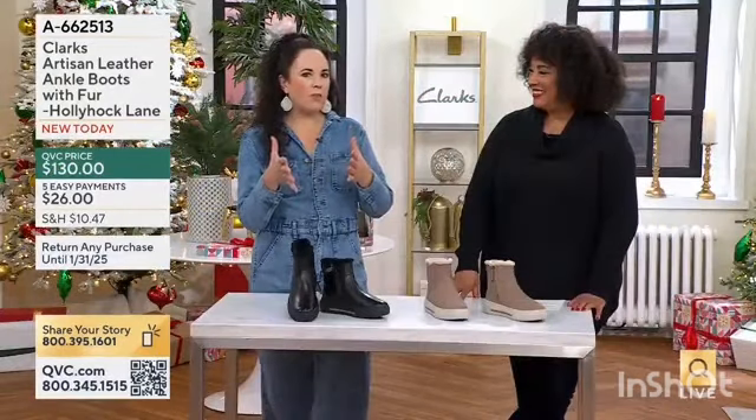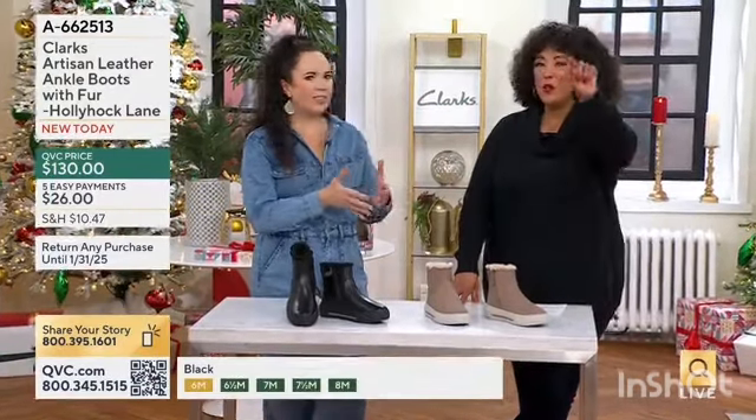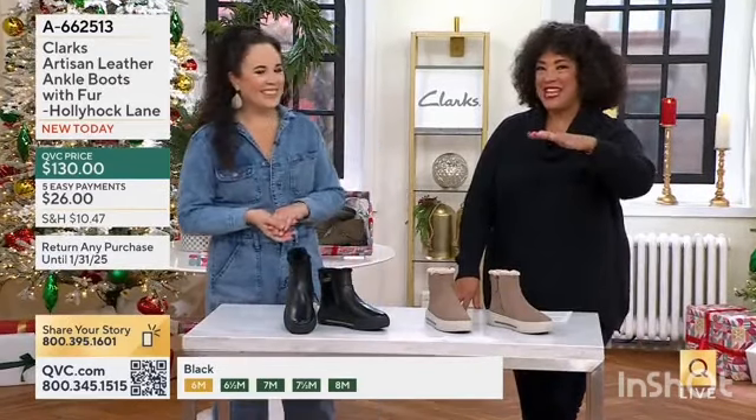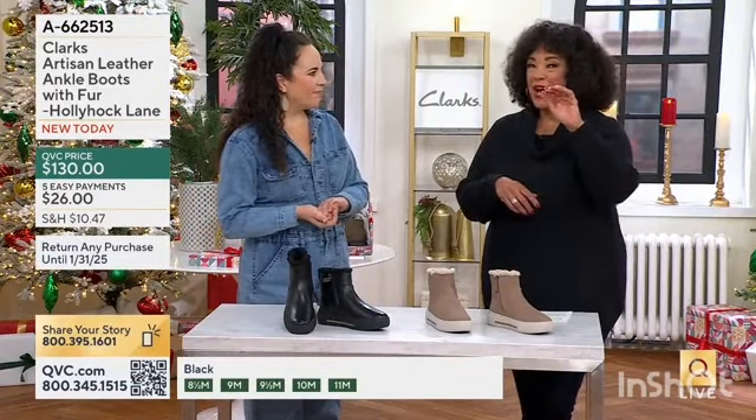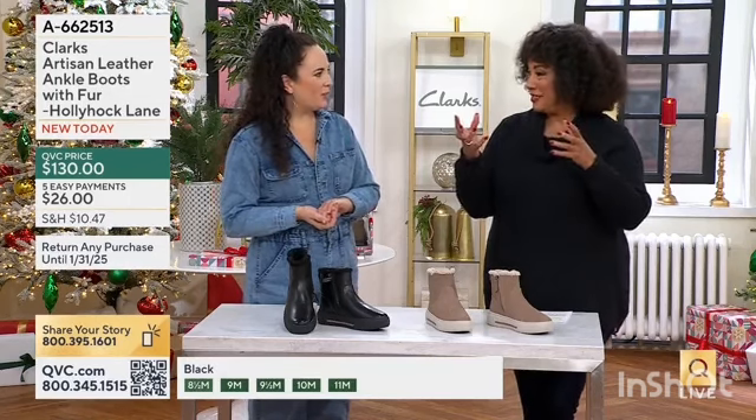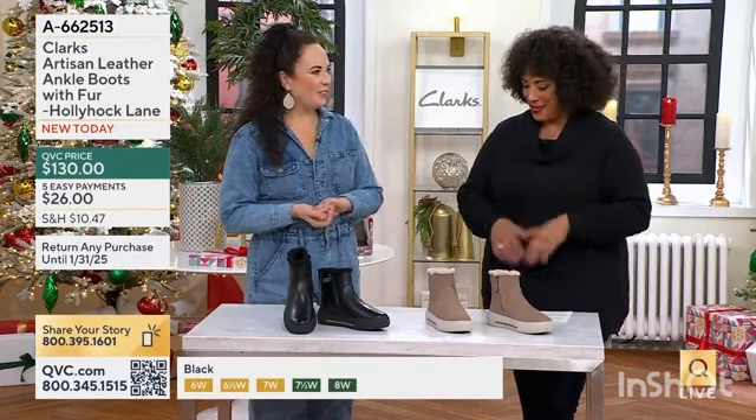So here are the colors. When you think about comfort, you think about Clarks. It was fun to watch the signature from the 1800s, and then see how the Clarks logo that you know today is very much an evolution from that original signature from the Clarks brothers who started this company.